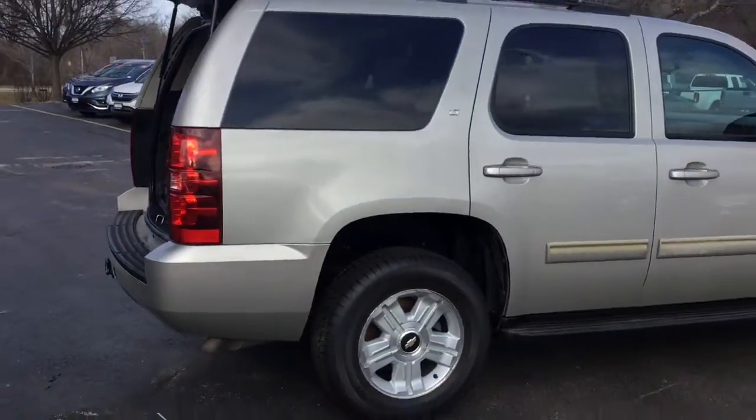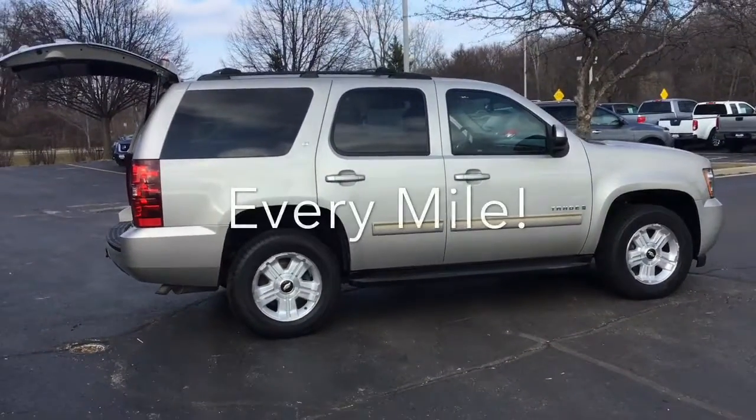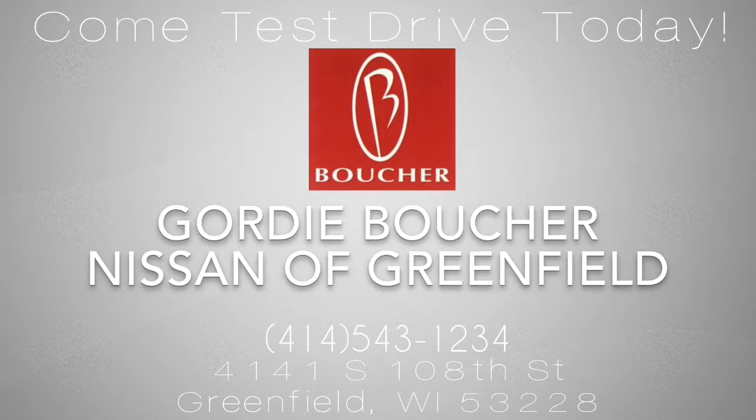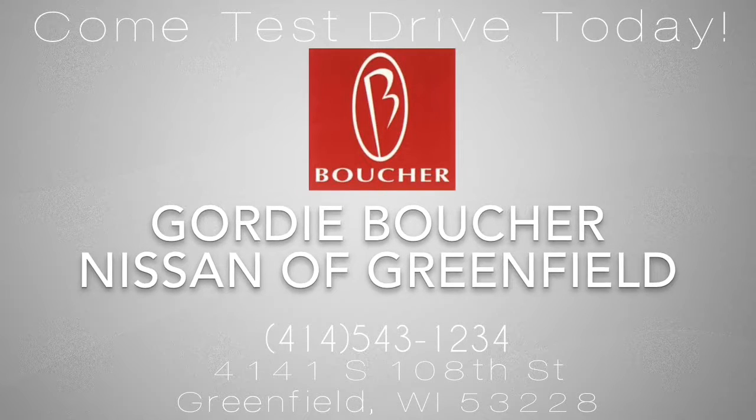But don't take our word for it, we'd love to invite you in. And here at Boucher, we'll be here to ride with you every mile.